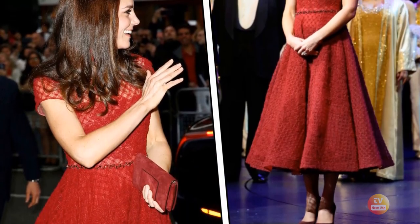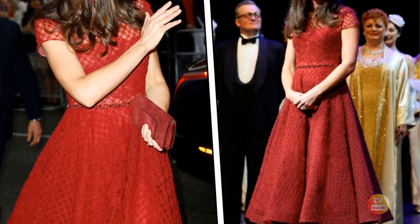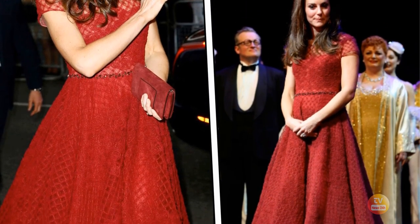And if you're absolutely head over heels for her entire outfit, you can shop her exact earrings and dress, plus some similar gown options, too.